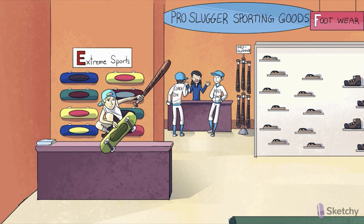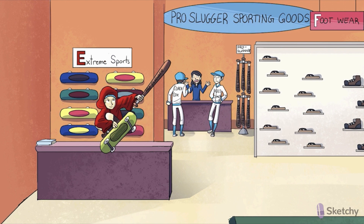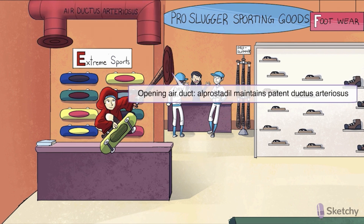To highlight this, our alprostadil skateboarder is sporting a floppy, dilated, red arterial hoodie. Because of this potent vasodilatory effect, alprostadil is also used to maintain the patency of the fetal ductus arteriosus — we've made him knocking that air ductus open with his pro-slugger bat. The fetal ductus arteriosus normally depends on COX-2-derived PGE-2 to act locally on vasodilatory prostaglandin receptors. At birth, PGE-2 levels decline, allowing the ductus arteriosus to close.